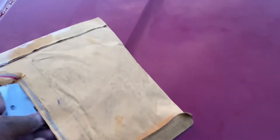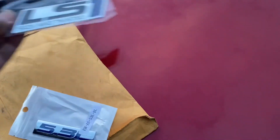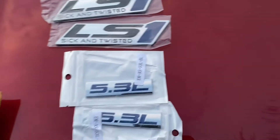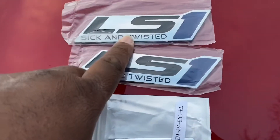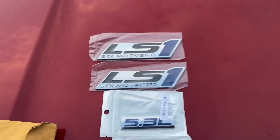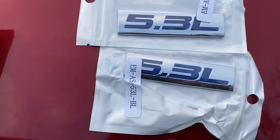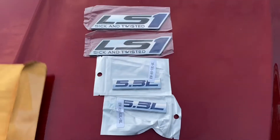I grabbed a couple items through eBay — have a couple badges. Might need to add one more, but I got these a while back. They're kind of small compared to the other one, so I'm going to put one on each fender. I'm pretty much going to go with the LS1 ones — LS1 sick and twisted — instead of the 5.3. I like that better; that way you won't even know what I got under the hood.